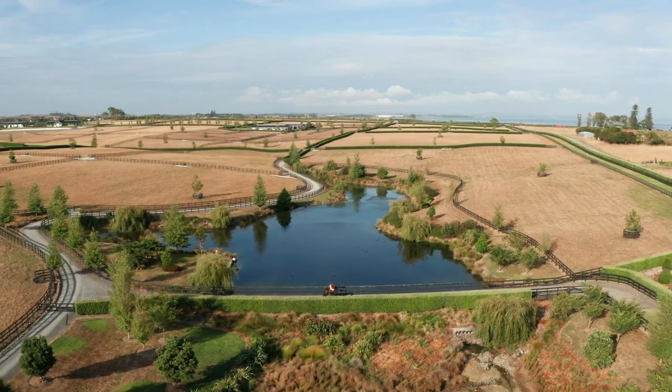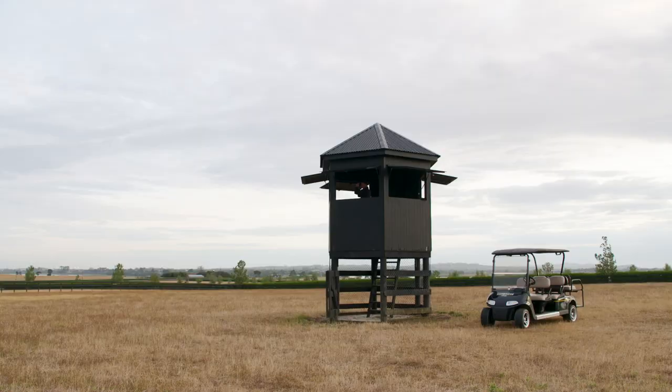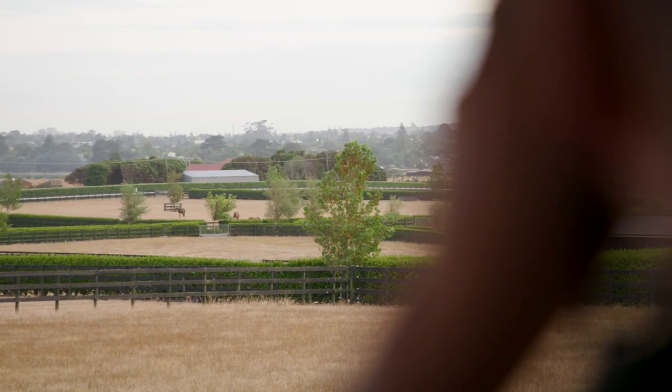There's a bridge down the bottom there, and they're just starting to cross it. They're going to go a quiet thousand, which should be around one minute five, one minute four. They come up the hill here, heading towards the tin shed, and the tin shed is around 800 metres from home.